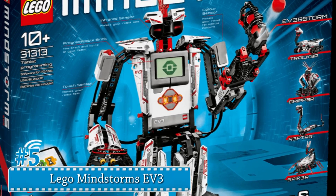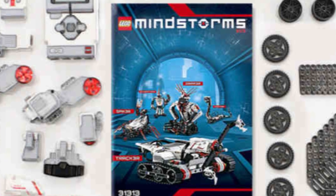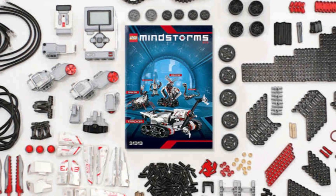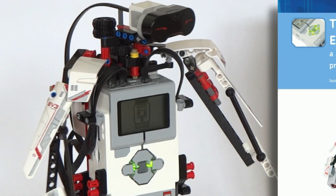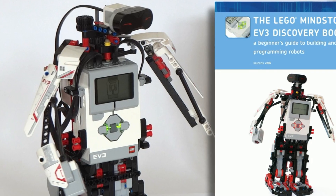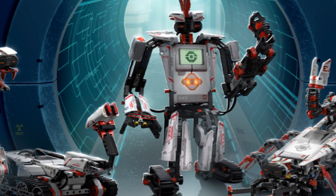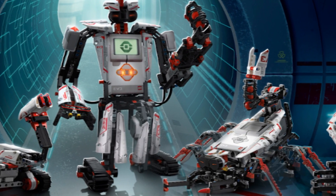Number 5: Lego Mindstorms EV3. Lego has redesigned their typical plastic blocks and enhanced the options for creativity. The Lego Mindstorms EV3 is a functional robot that your child can build and play with. The robot converts into different shapes and has a play button that brings the robot to life. The EV3 consists of 594 blocks, motors, sensors, and components.